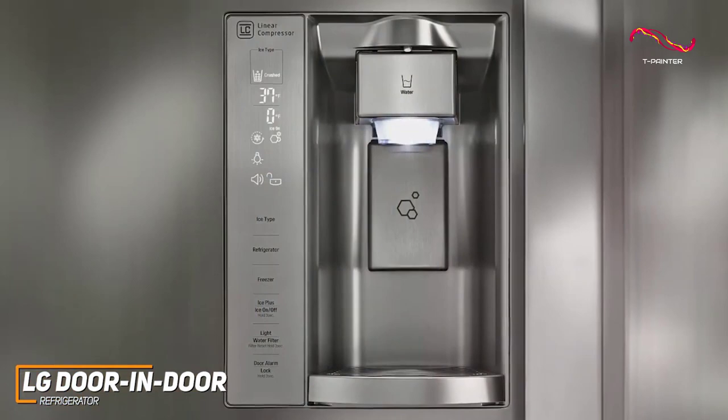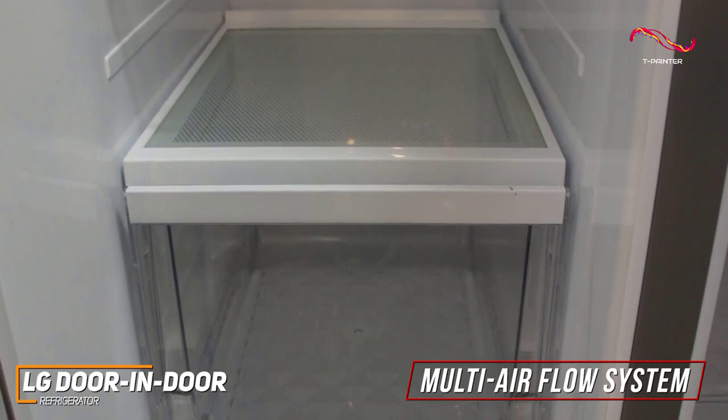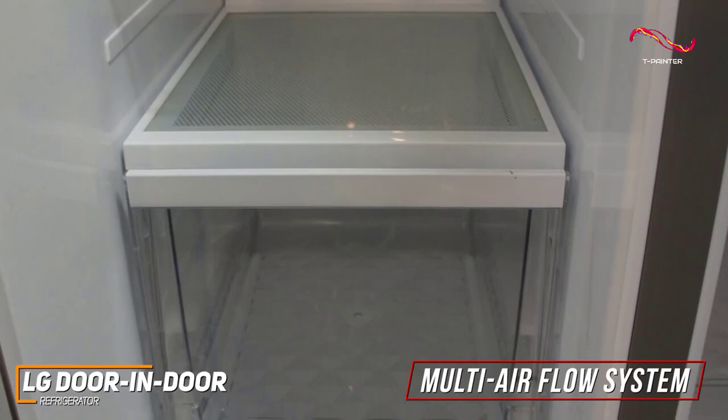The external digital controls, LED lighting, and the water and ice dispenser are great additions. The Door-in-Door comes with a multi-air flow system and has five temperature sensors to ensure that your food doesn't spoil too soon. LG brings in a great linear compressor technology that not only ensures optimal cooling, but also operates quietly, keeping your kitchen peaceful.